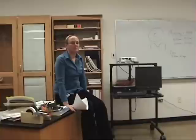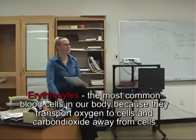Erythrocytes are the most common blood cell in our bodies. Why do you think that might be? Because they transport oxygen. Exactly - they transport oxygen. Which cells in our body need oxygen? Every single one. So we need a lot of red blood cells to bring oxygen to these cells and bring the carbon dioxide away from them.